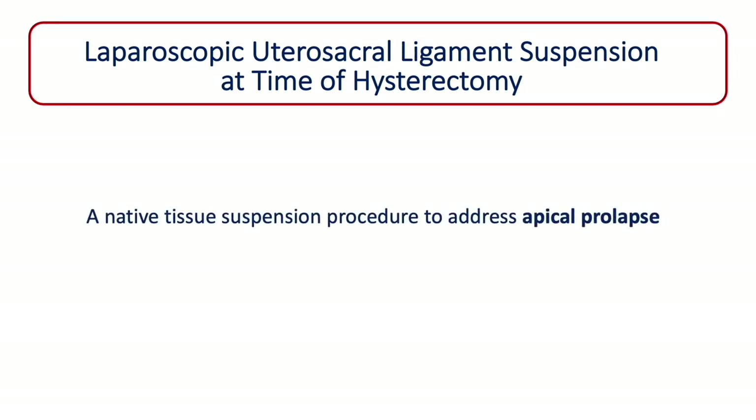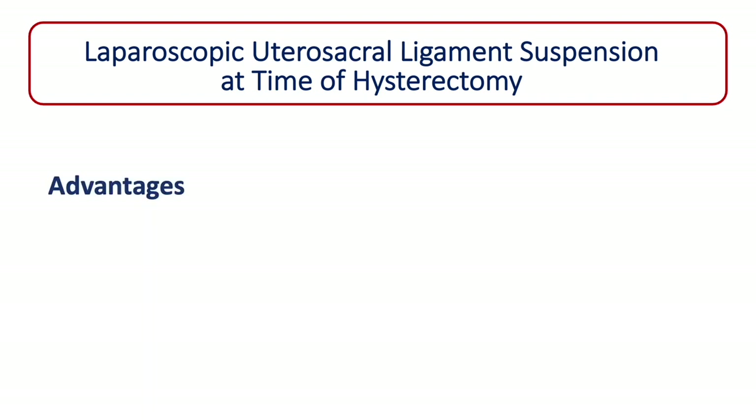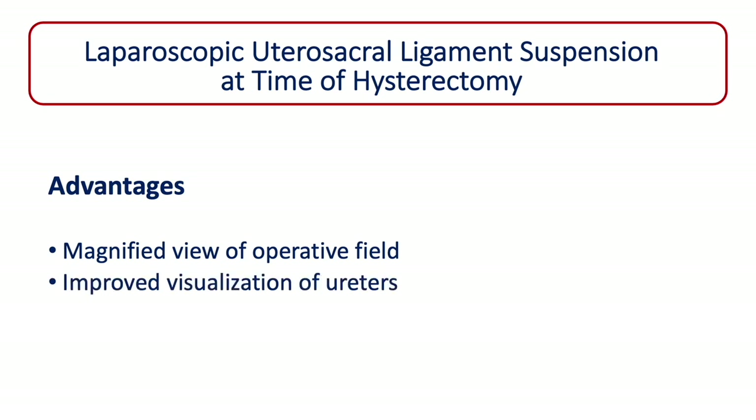Utero-sacral ligament suspension is primarily indicated to address apical prolapse. Advantages of the laparoscopic approach can include a magnified view of the operative field, which can enable easier dissection and enhance identification of pelvic floor supporting defects. Improved visualization of vital structures, specifically the ureter and hypogastric nerve, may minimize injury. The laparoscopic view also allows for more precise suture placement and the option of securing the utero-sacral ligament more cephalad than the vaginal approach, or in its proximal aspect.